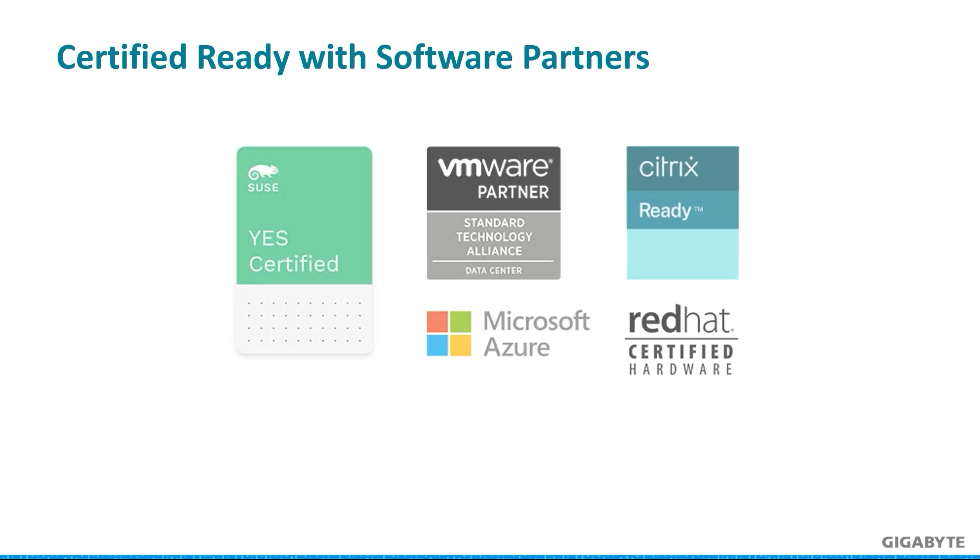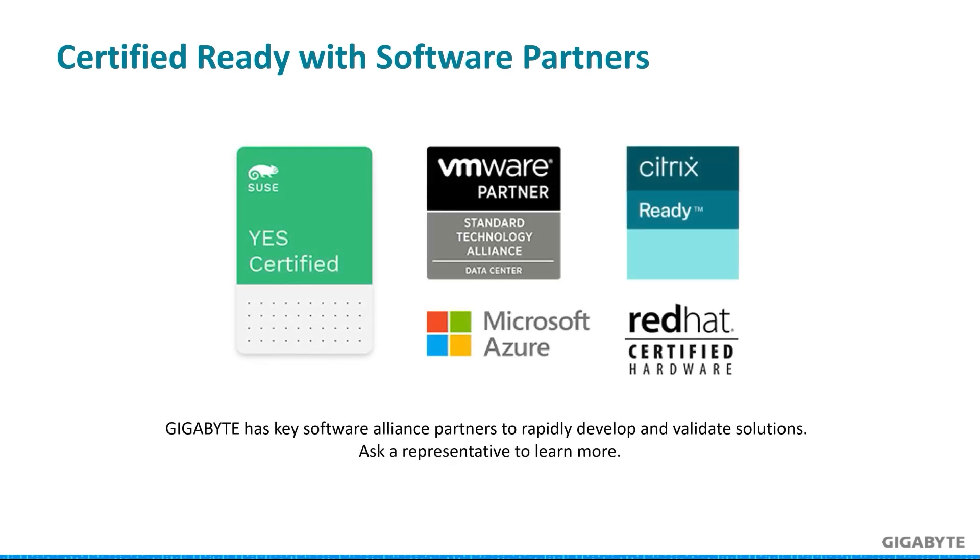Now that we have departed from the servers, I also want to share a quick reminder. Gigabyte regularly works with software partners to validate systems like the ones we saw today. If customers approach us about getting Gigabyte servers validated by one of the partners such as SUSE, Red Hat, or VMware, we can submit the servers for customers as we have a process and connection in place.